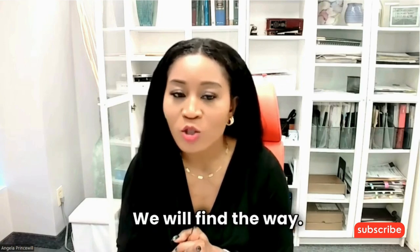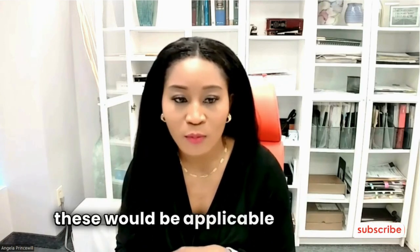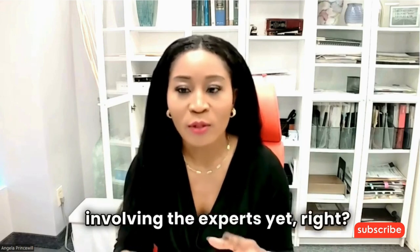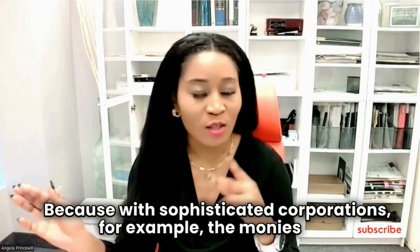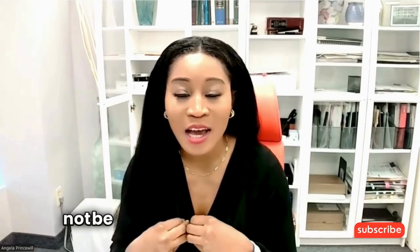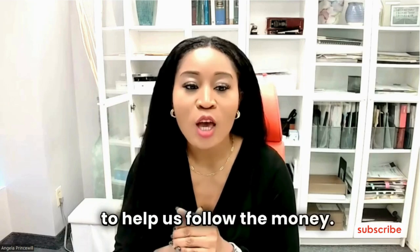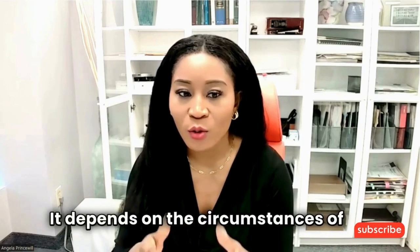We will find the way — it's not an exact science, and not all of these would be applicable to everyone. And of course there are a lot of other ways I haven't even talked about involving the experts yet. Because with sophisticated corporations, the money can really move in ways that might not be obvious to the untrained eye. And that's where getting experts to help us follow the money comes in. There are ways — it depends on the circumstances of your case.